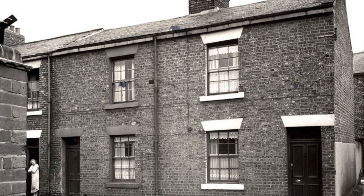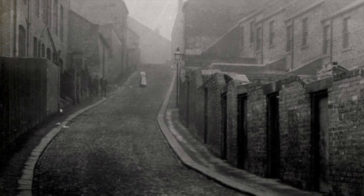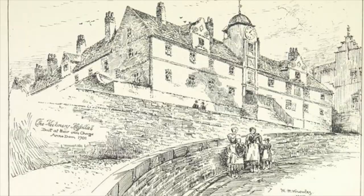Due to the unpredictability of their jobs, the hospital and almshouses were vital for looking after Keelsmen who had gone through tough times. The Keelsmen had quite the hardy reputation but were keen to look after their own.